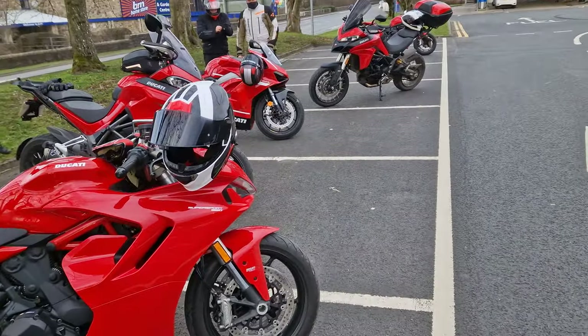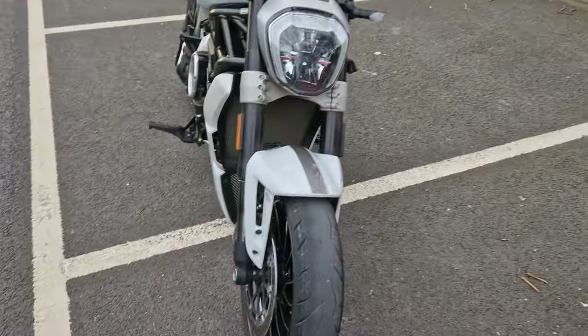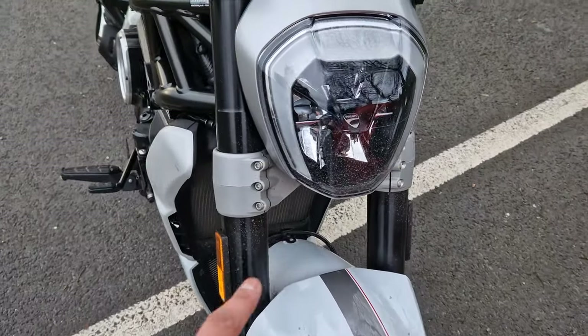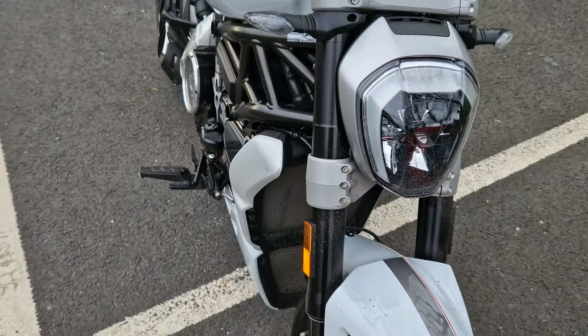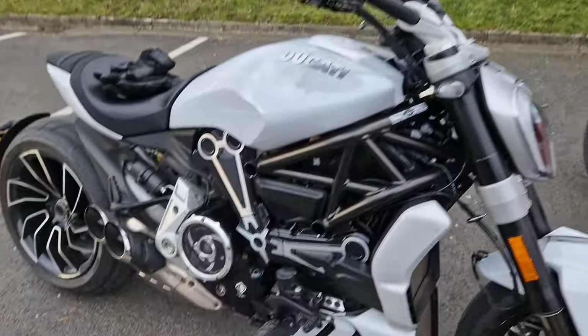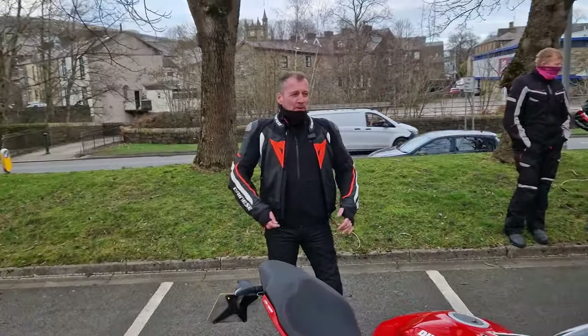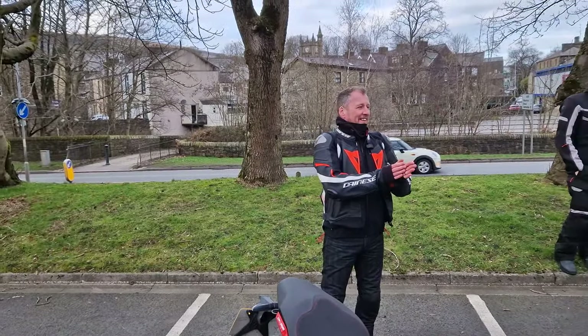We're heading back after this but we've lost Graham — don't know where he's gone. Having a detour. The bike's looking a bit dirty, needs a clean. Just warming up.